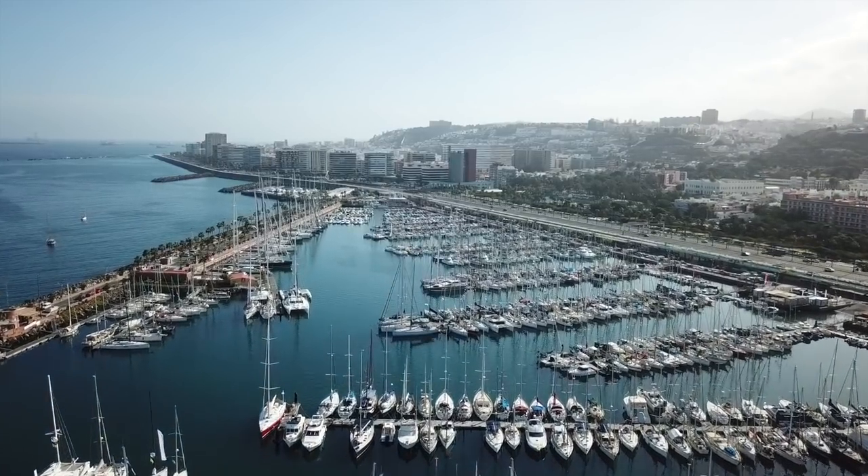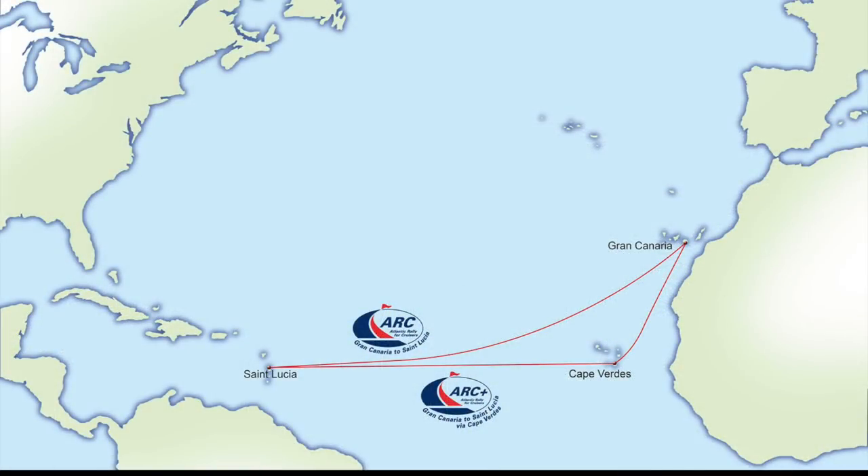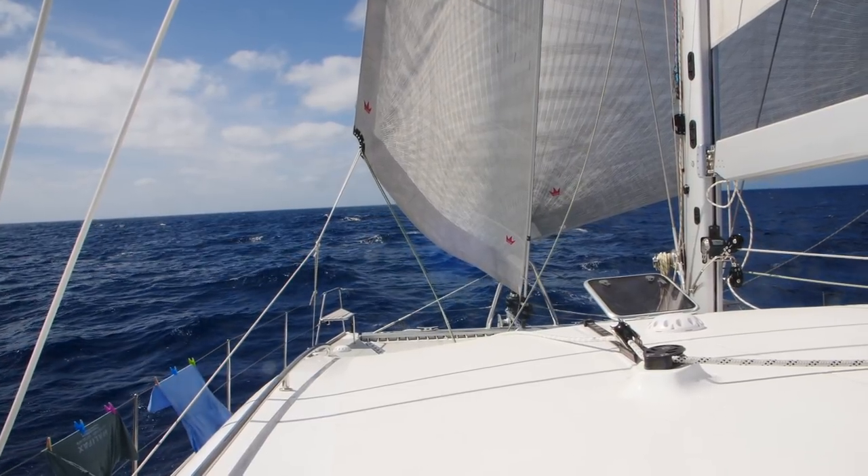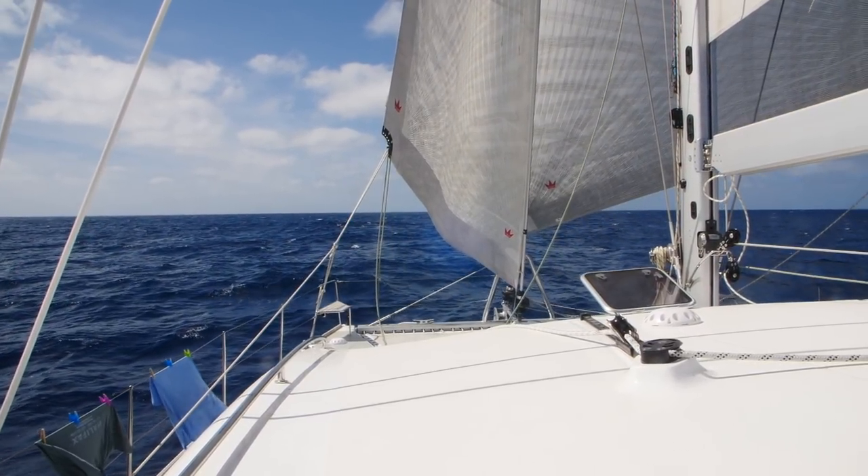There's a saying that you head south until the butter melts and then you go across the Atlantic — that's just the way the wind patterns work, and that's exactly what the ARC Plus does: it goes south and stops at Cape Verde. Since we weren't competing, we could leave whenever we wanted. We ended up leaving a little after the ARC Plus boats and before the ARC boats. We would have loved the more direct route but there was no wind, so we had to head south and pretty much did the ARC Plus route.